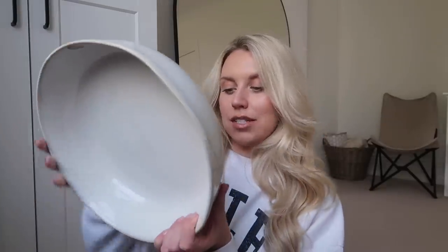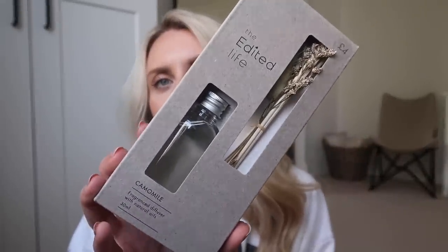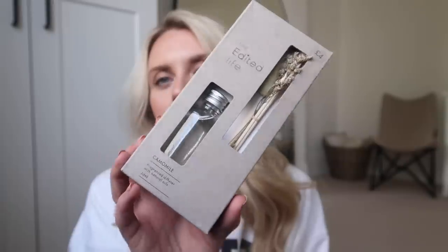Next up I got this gorgeous mouthy serve bowl in white — only £22. Can you see the irregularity of it? I just think it's beautiful. I'm already manifesting spring nights and summer nights with barbecues where you need a big salad bowl that looks nice — not just a plastic one. And what else could you use this for? Let me know. I think this one was half price at £2 — it's the St. Chamomile from the Edited Life range, which you guys know I'm obsessed with. The aesthetics of this range are just spot on.